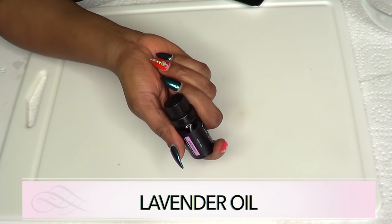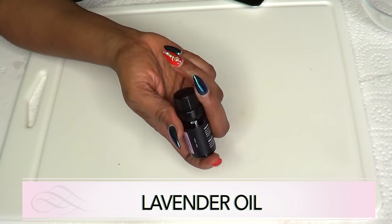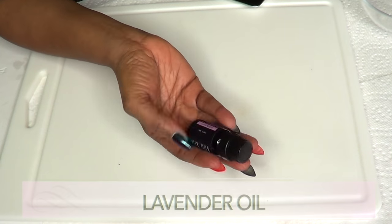Our next ingredient is Lavender Oil, and Lavender Oil is used for aromatherapy purposes. Now if you have swollen veins, Lavender Oil is going to help to get rid of the swelling. It is also going to help with circulation.